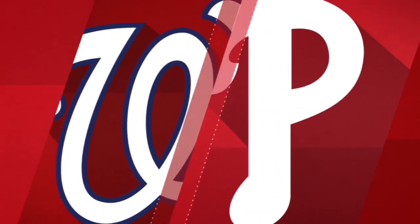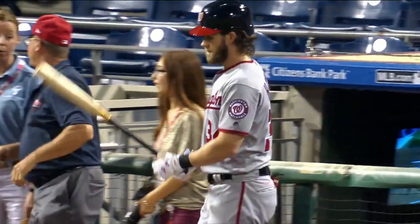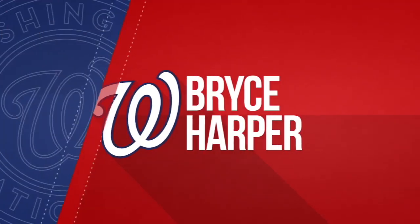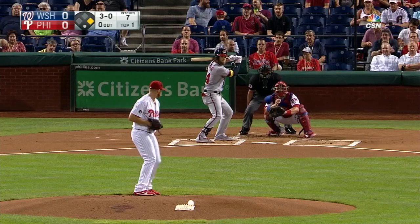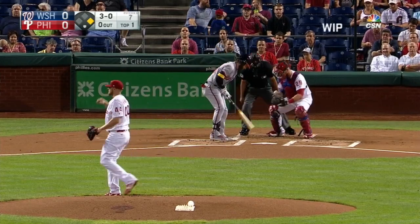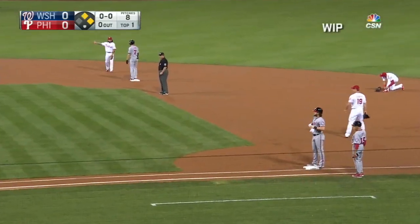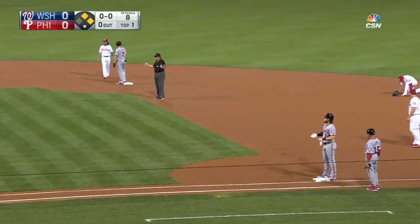Tuesday in Philadelphia marked the return of Bryce Harper, his first game in six weeks since his knee injury. He's in the starting lineup in right field, and he's up for the first time in the second. The pitch is going to miss — a fastball — and it's a four-pitch walk.